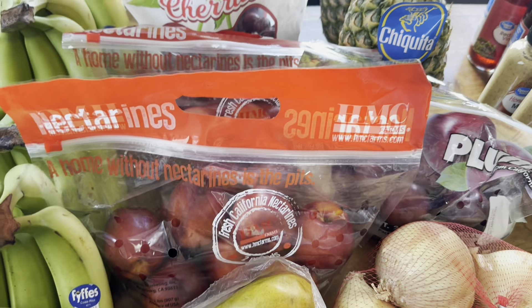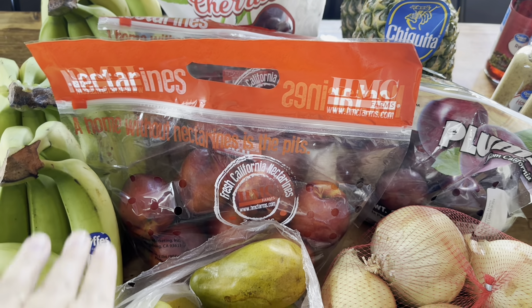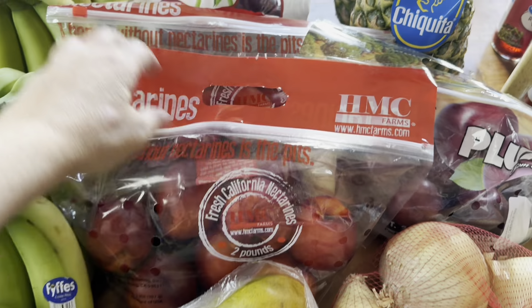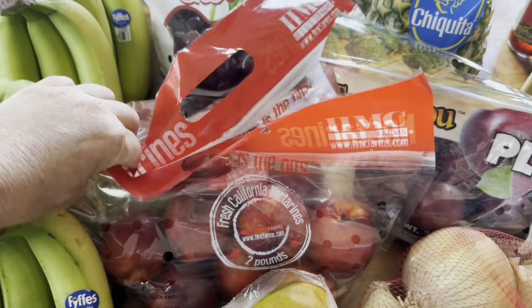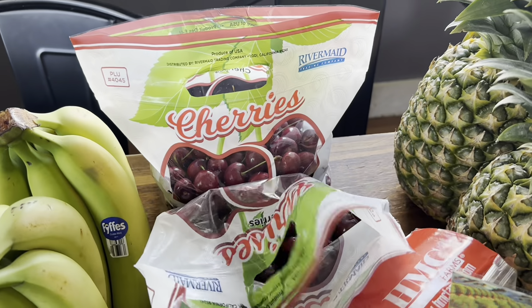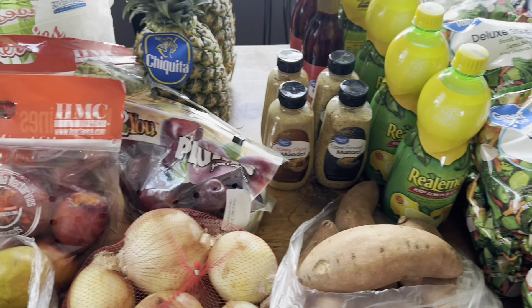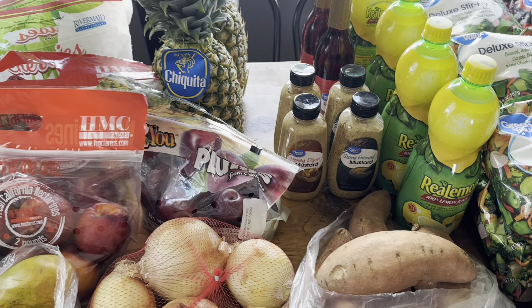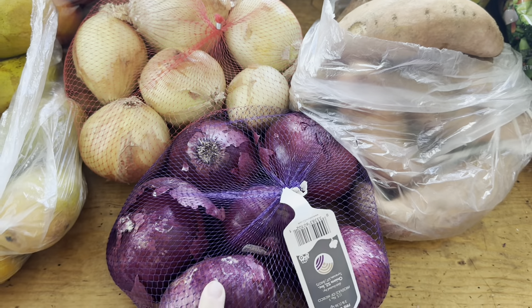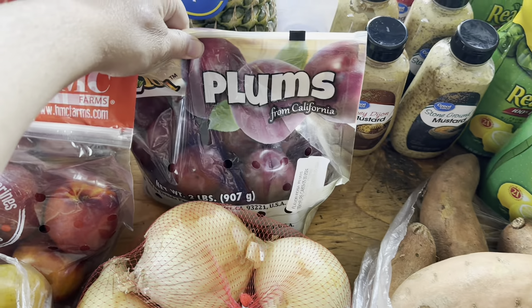I got some nectarines. I planned on getting some cantaloupe but they didn't have it, so I ended up getting two bags of nectarines instead — that's four pounds. I got two bags of cherries, which are on sale for $2.98. Do you remember when you could get fruits and vegetables for $1 a pound? Yep, that's how old I am. I also got red onions and white onions — three pounds of each — and a bag of plums.